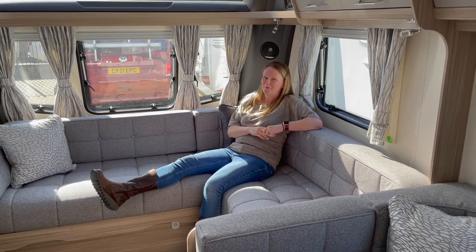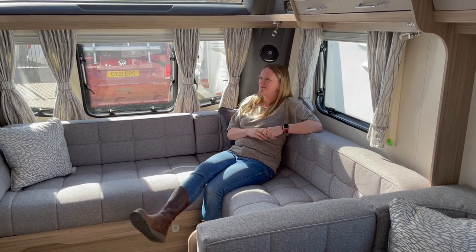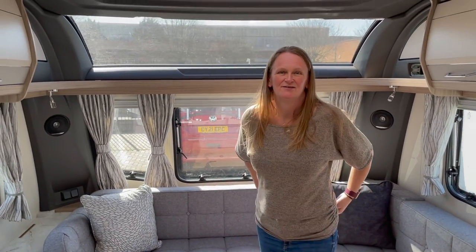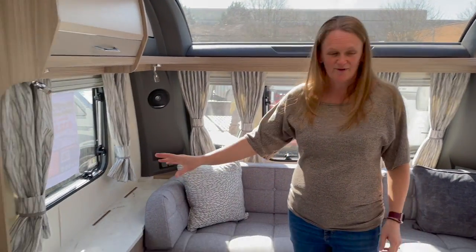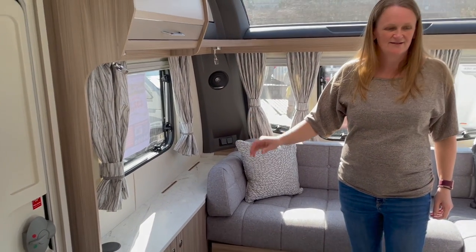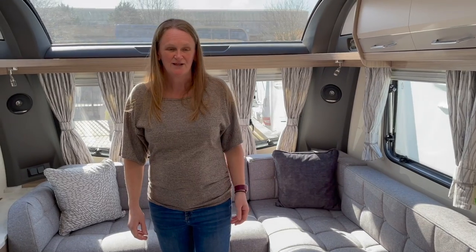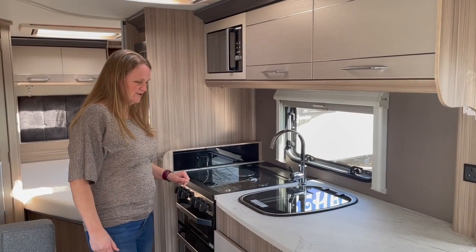We've found a great TV position, and the L-shaped layout feels really spacious. Let's have a look at the kitchen — we did complain about the small areas in the previous caravans.